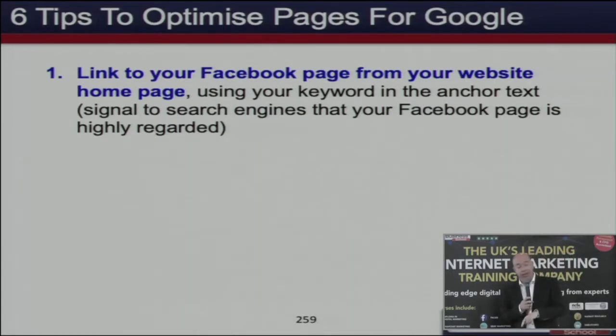But this other business has linked to their Facebook page and posted three times this week — they're definitely still good, so Google moves them up the rankings. Social signals are starting to affect SEO.